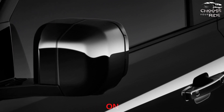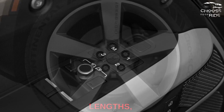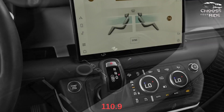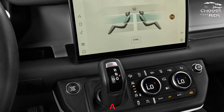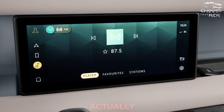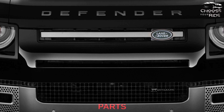Land Rover builds the Defender in small (90), medium (110), and large (130) lengths, though those numbers don't correspond to their wheelbases — the 110 and 130 actually share a 110.9-inch wheelbase. They all wear similar styling, including a blocky front end with rectangular headlights in a rounded surround. The hood's textured surface looks like it should provide grip, though it's actually plastic. Land Rover offers a wide range of colors, including two-tone body options and larger wheel choices.